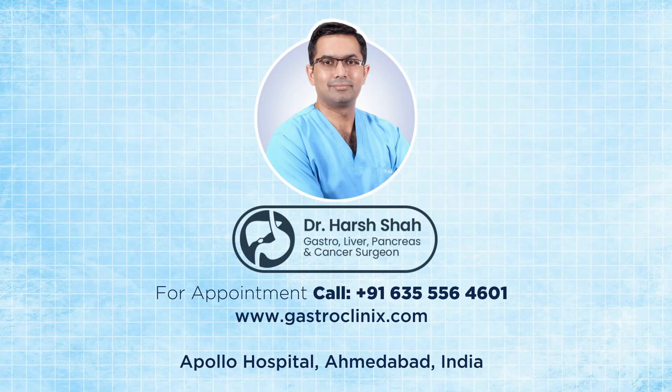Locally advanced pancreatic cancer is usually treated by a combination of chemotherapy and radiotherapy. Metastatic pancreatic cancer will be managed by various combinations of chemotherapy, targeted therapy, and immunotherapy.